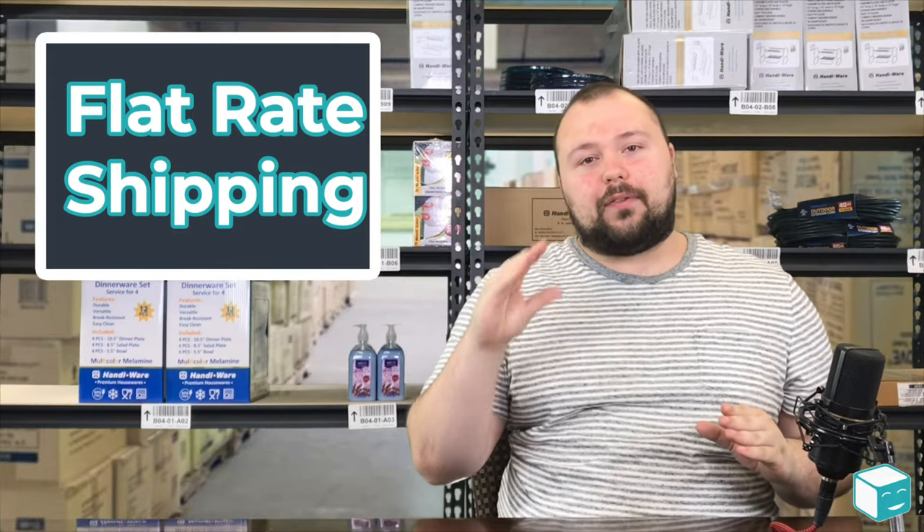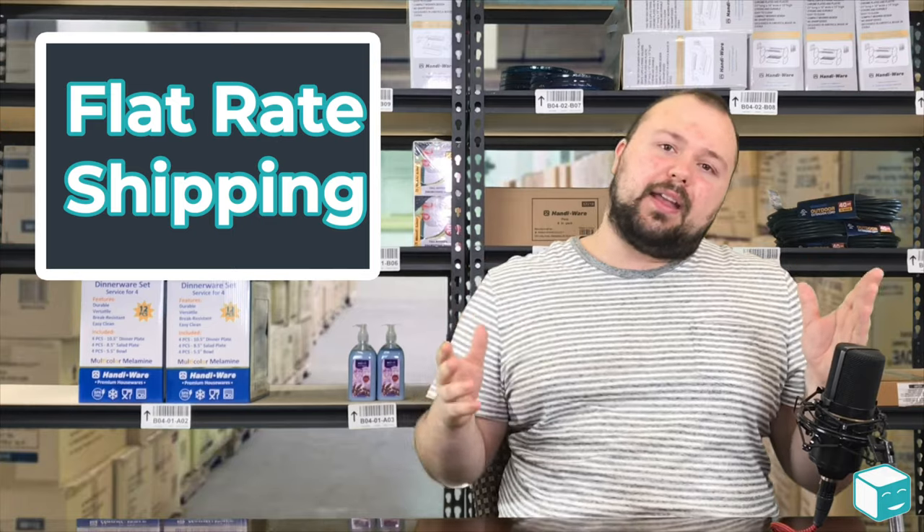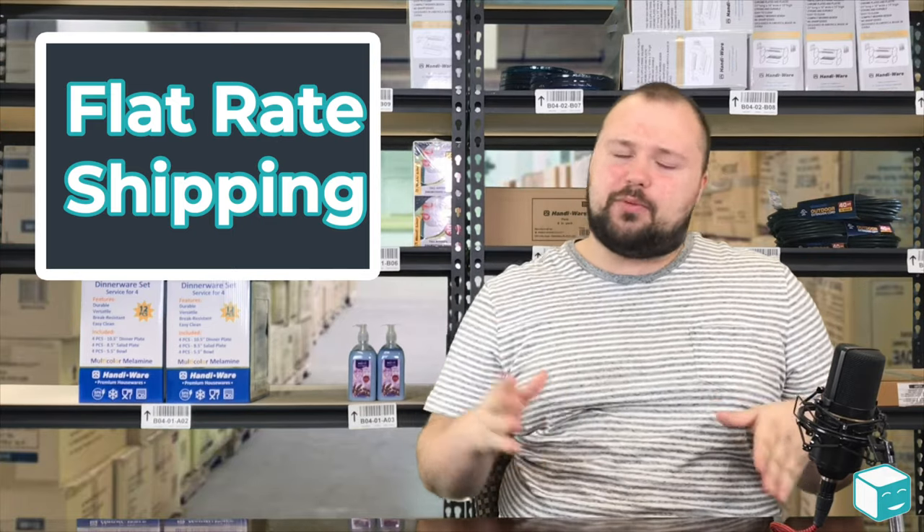Flat rate packaging works for everybody depending on what they are selling and what they are shipping — what it weighs, the size of the object, and things like that.